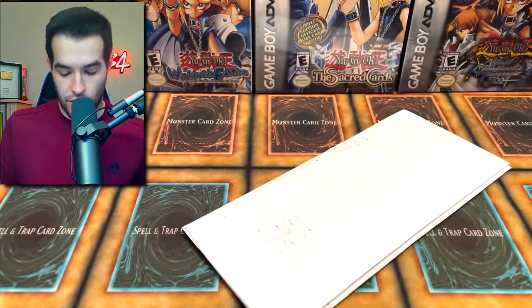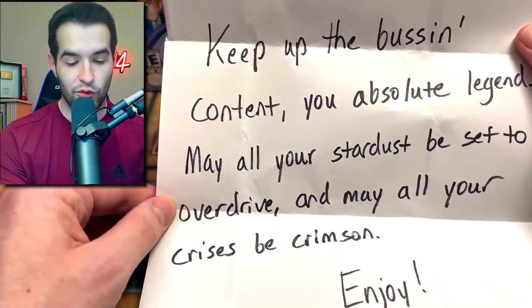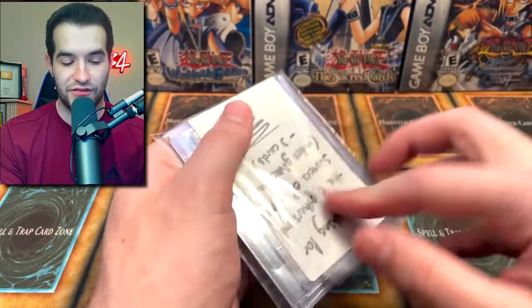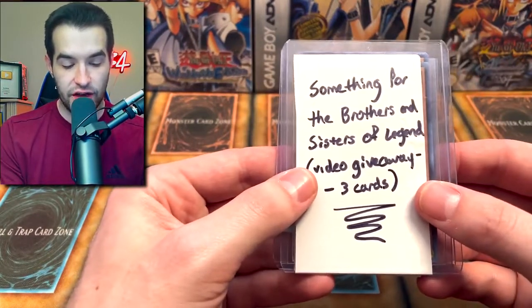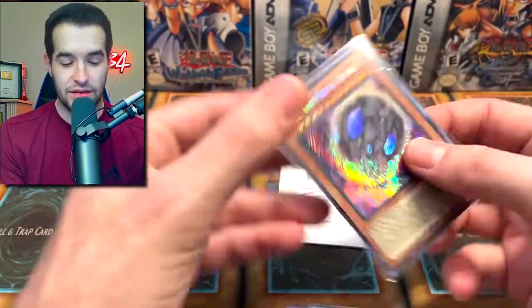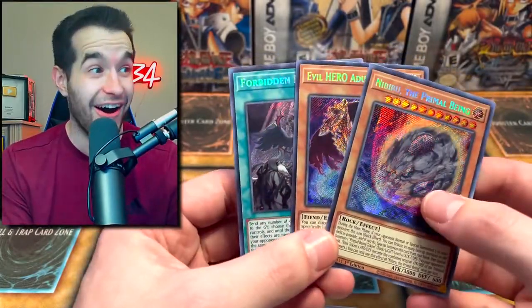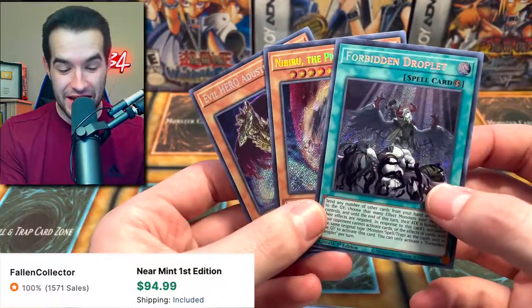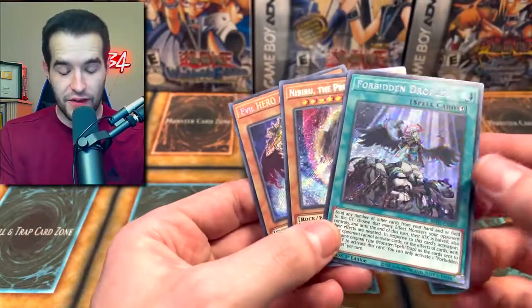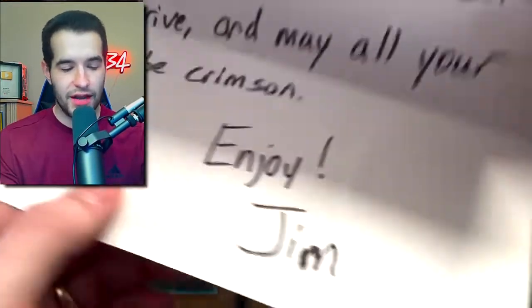We got another note. The note reads: 'Phil, keep up the bussing content, you absolute legend. May all of your Stardust be set to Overdrive and may all of your Cries be Crimson.' Okay, a lot of 5Ds references there. Something for the Brothers and Sisters of Legend video giveaway. He sent us a Forbidden Droplet — that's like a $100 card. Then we got a couple of other nice ones which are pretty valuable. All of these will be in today's giveaway — this is probably one of the best giveaways we've done in a long time. Thank you so much, Jim Goat.